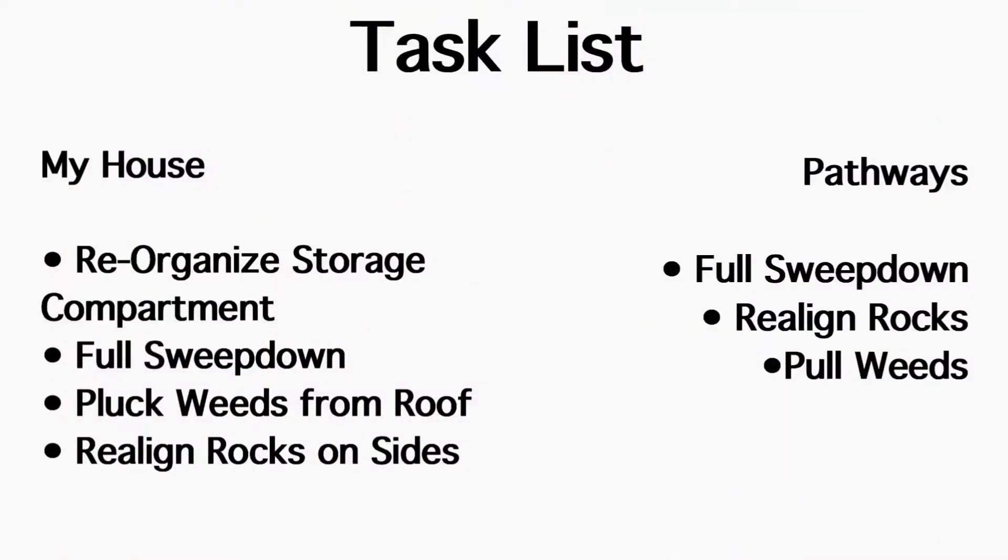Task list for pre-vacation preparation part 4. In my house, we will be reorganizing the storage compartment, doing a full sweep down of the entire house, plucking weeds from the roof, and realigning the rocks on the sides of the house. For the pathways, we'll be doing a full sweep down of all the pathways, realigning the rocks, and pulling the weeds.